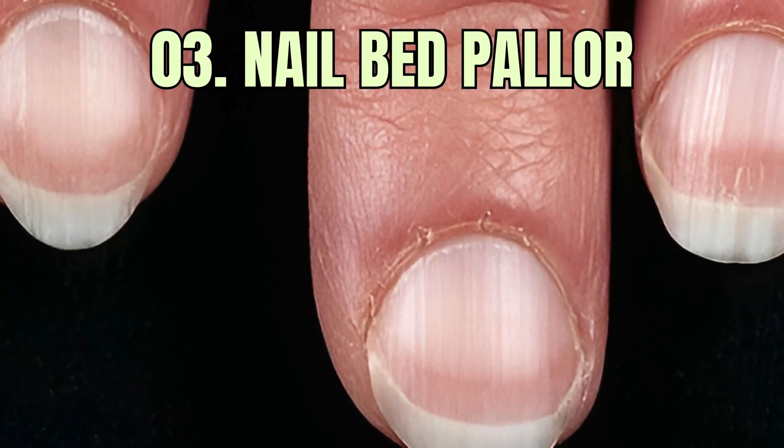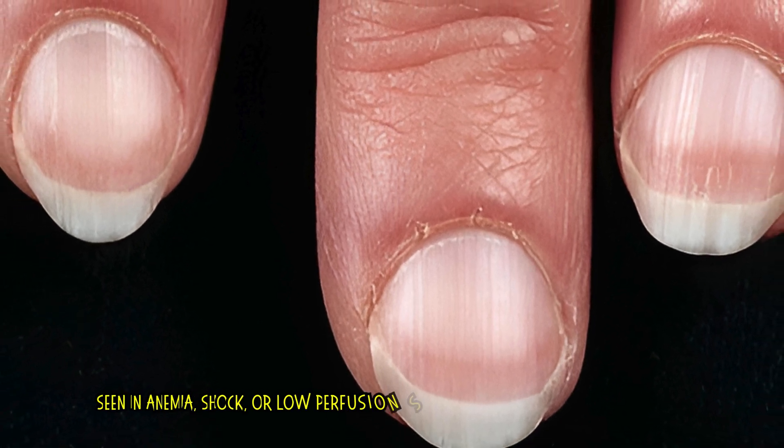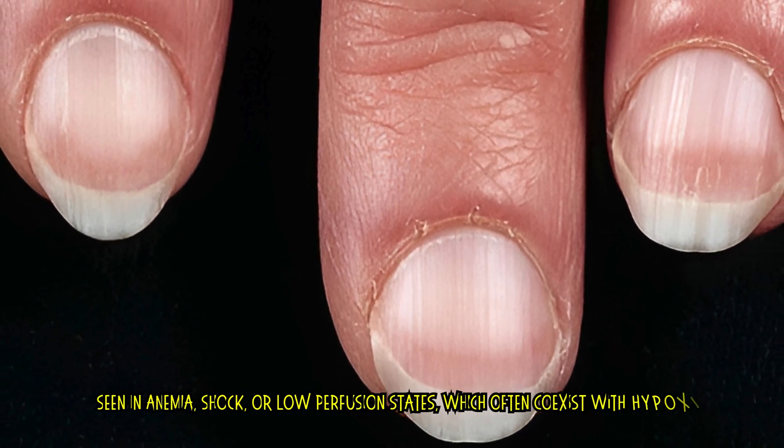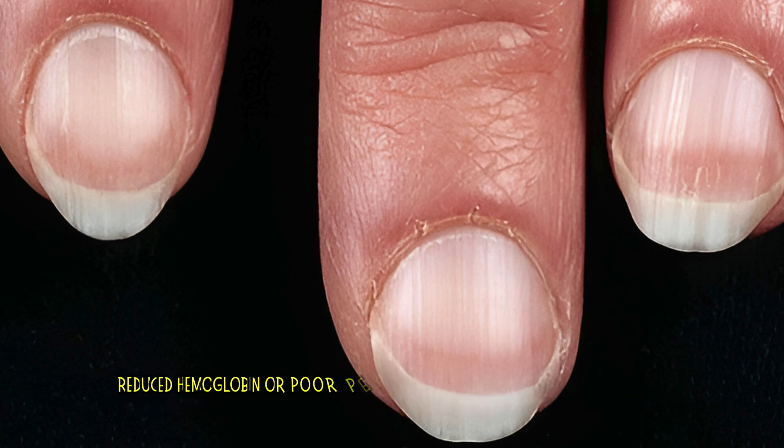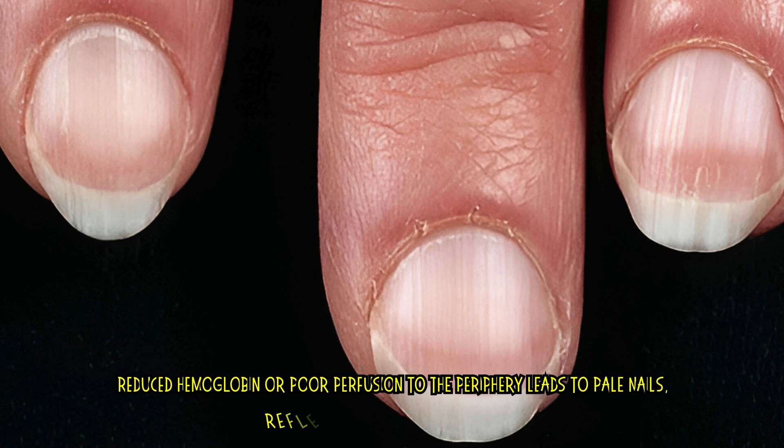3. Nail Bed Pallor. Seen in anemia, shock, or low perfusion states, which often coexist with hypoxia. Reduced hemoglobin or poor perfusion to the periphery leads to pale nails, reflecting systemic oxygen deficiency.